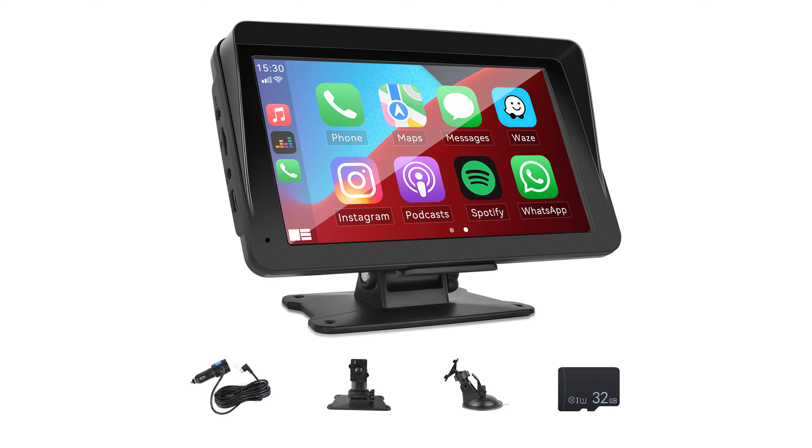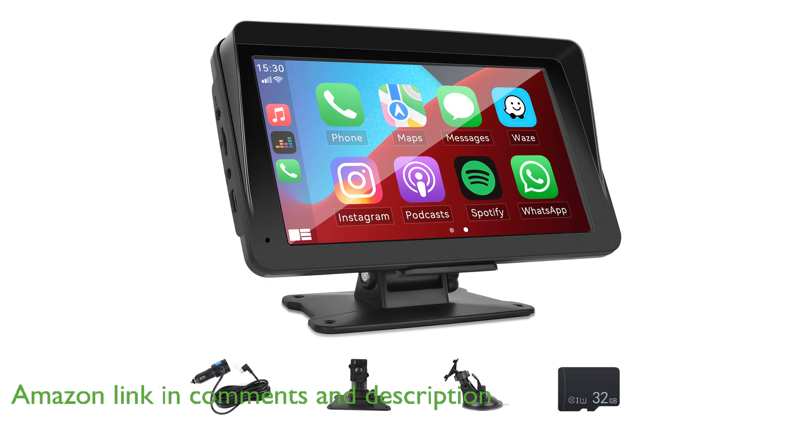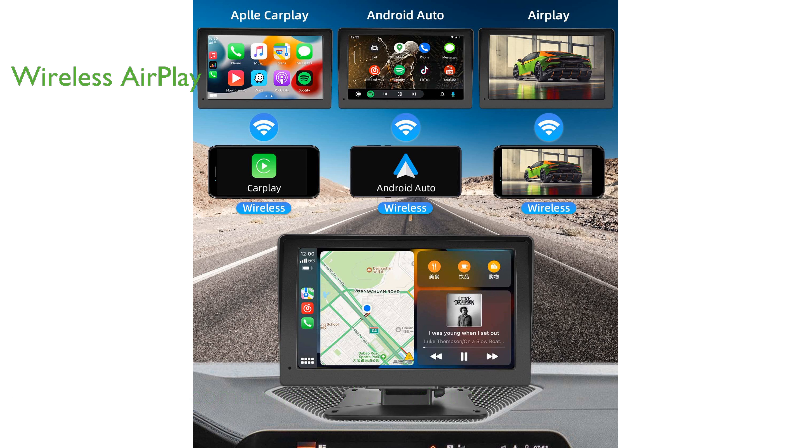The Camicho 7-inch Wireless Car Stereo features a high-definition touchscreen that supports both CarPlay and Android Auto, allowing seamless integration with your smartphone. With built-in wireless AirPlay, you can effortlessly mirror your iPhone screen and stream content directly to the stereo.